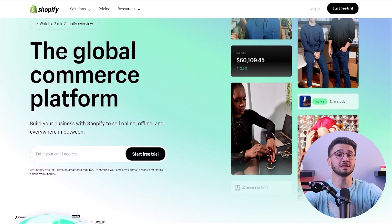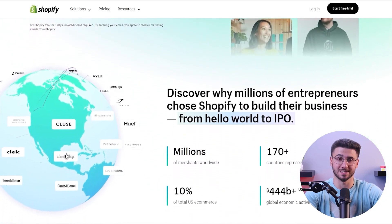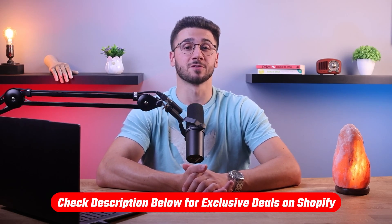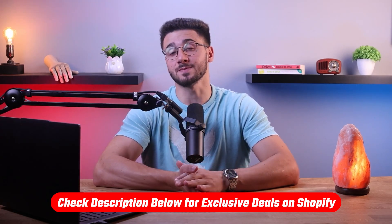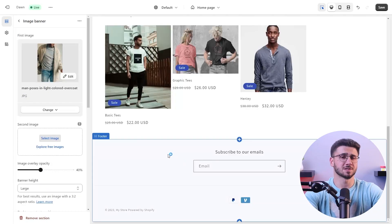Hey everyone, welcome back to the channel. In today's video I'll be talking about the unique features and reasons Shopify is the best online store platform for your business. If at any point throughout this video you want to try Shopify for yourself, you can benefit from a three-day free trial as well as only pay one dollar per month for the first three months by clicking the link in the description below.